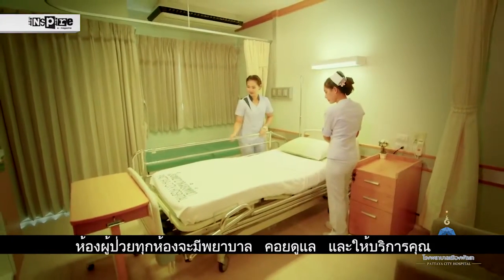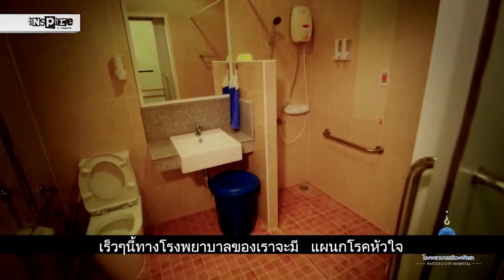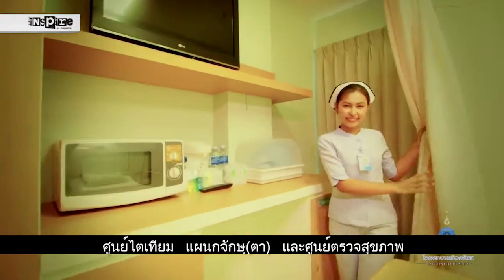All of our rooms have their own nurses stations for prompt service. Soon we will be providing a full heart, kidney, dialysis, eye and check-up centre.